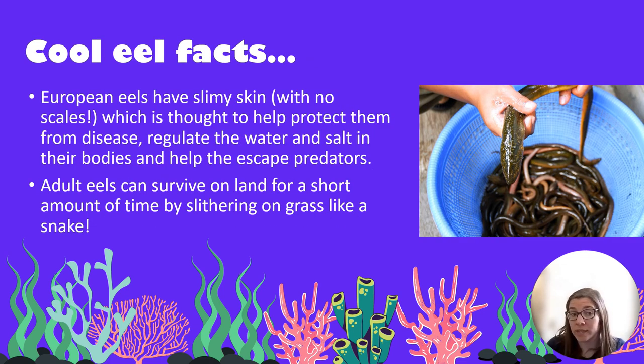Some more cool eel facts: European eels have very slimy skin. They don't have any scales, which is quite unusual for fish. The slime is thought to help protect them from disease, regulate the water and salt content in their bodies, and help them escape predators. Adult eels can actually survive on land for a short amount of time by slithering on grass like a snake.